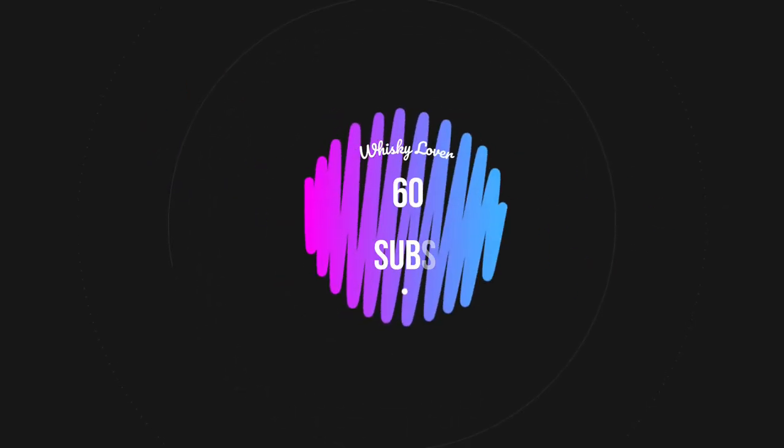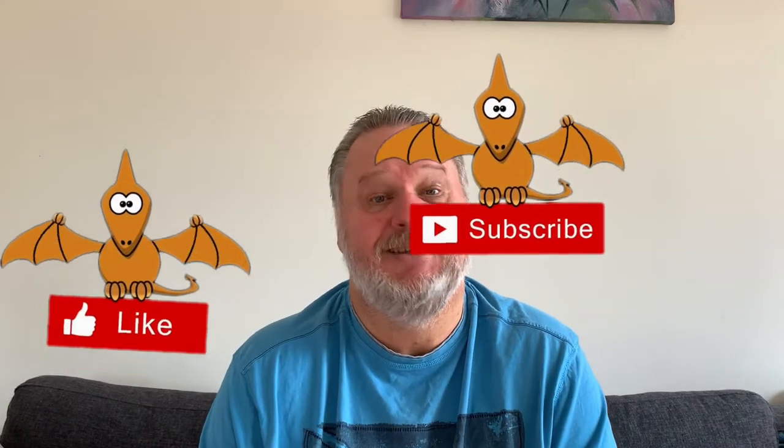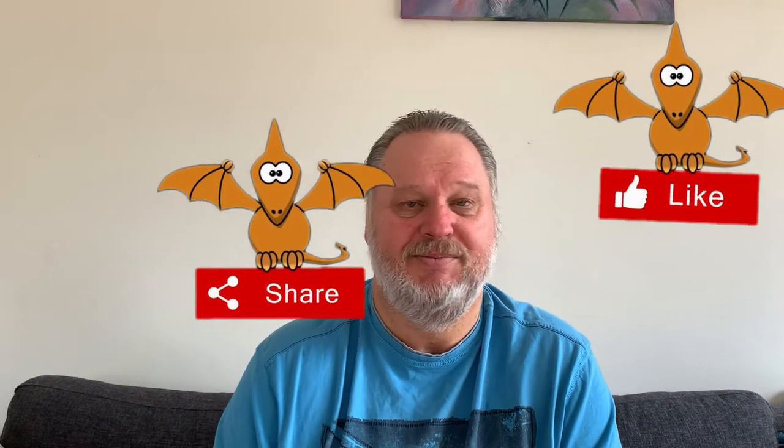Good evening and welcome to the Whiskey Lover Society with me Gert Retief. Tonight I'm going to do a quick revisit. Most of you following my channel — thank you very much — I've reached 62 subscribers this morning, which is exciting for such a small new channel. It costs you nothing to subscribe, click the like or dislike button, and make a comment — I love to engage about whiskey.